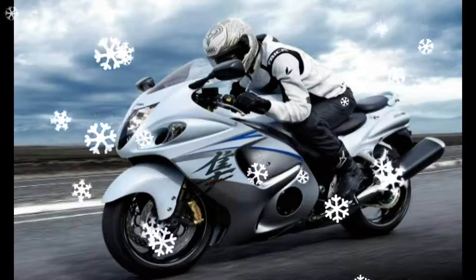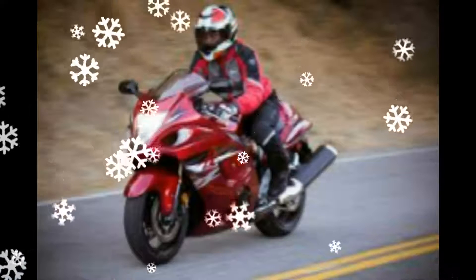The Suzuki Hayabusa is powered by a 1,340cc inline-four engine making 194 bhp and develops 154 newton-meters of torque, still one of the fastest production bikes around.